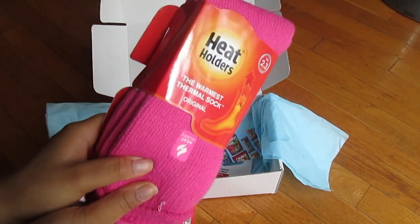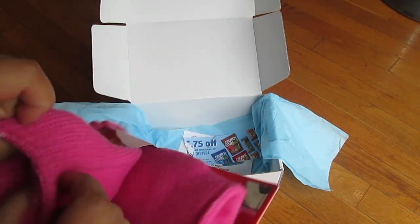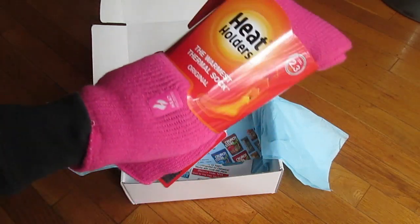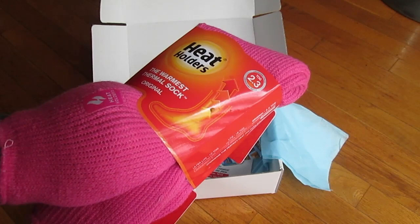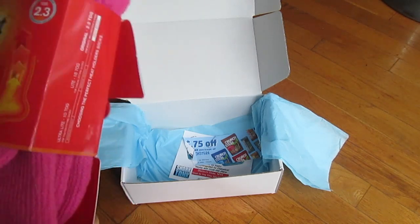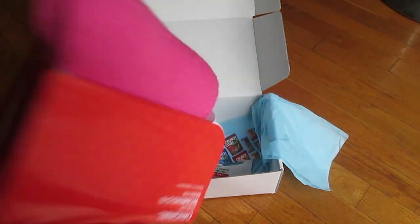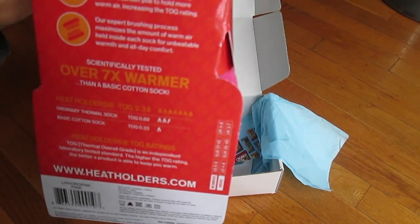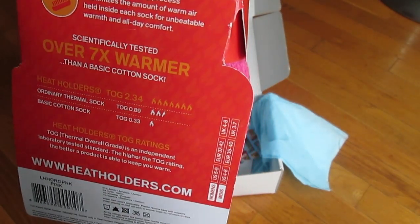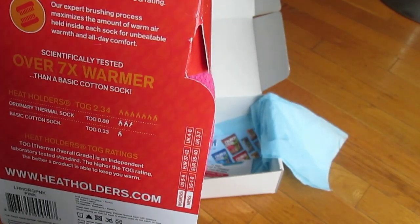The last item is the Heat Holder Socks — this is the second time I've gotten these through Daily Goodie Box. I got gray ones before; these ones are pink and they are super fluffy. I didn't like that the top part is pretty tight on my leg, so I never really wore the gray ones. But you can definitely feel that they keep you super warm, they're soft, and they don't make you sweat. They're made with a thermal TOG grade — scientifically tested to be warmer — and have a patented looped cushion pile to hold warm air. They're Japanese designed.